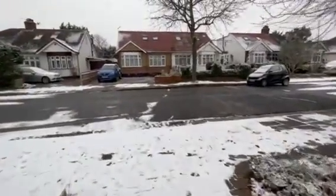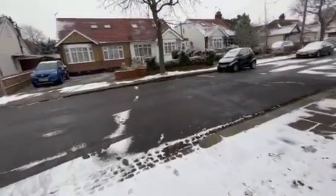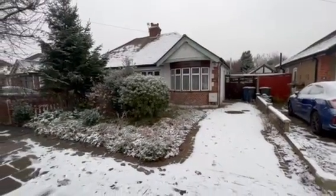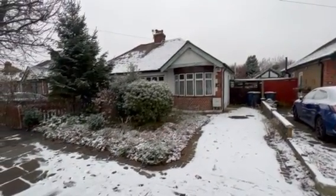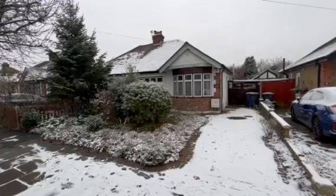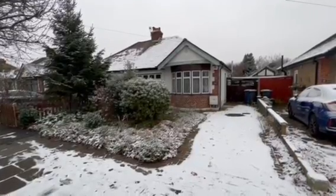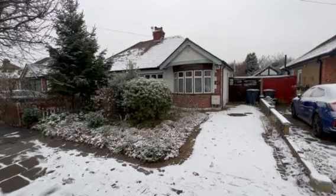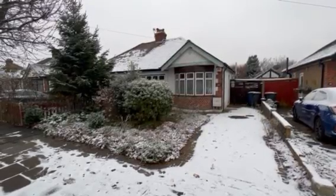If after viewing this video you wish to have an internal viewing, please give Tony Paul's Estate Agents a call on 0208 845 5253. If you have any further questions or anything regarding this or any other properties we're currently marketing, once again give Tony Paul's Estate Agents a call on 0208 845 5253. Don't forget to subscribe to our YouTube channel, and thank you for viewing.